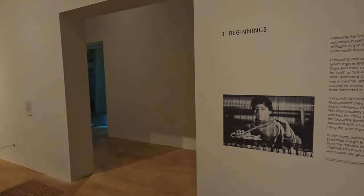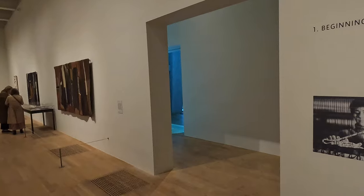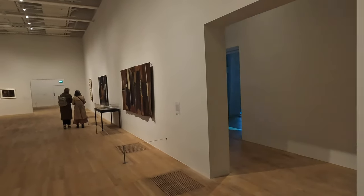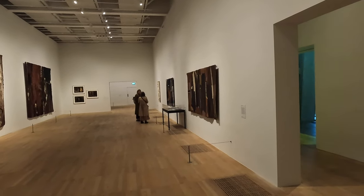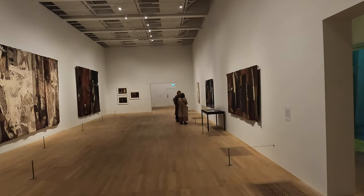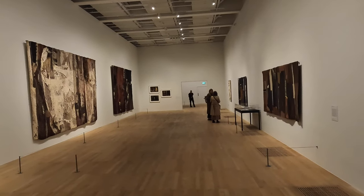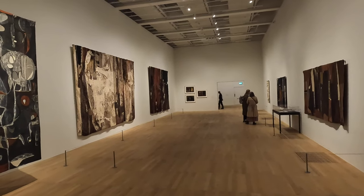So this is Room One: Beginnings. Following the Second World War, Abakanowicz pursued an education in painting and weaving, graduating from the Academy of Plastic Arts in Warsaw in 1954. This room shows the development of her work during the period that followed, from 1955 to 1965. As restrictions on the arts in Poland enforced by the Soviet regime began to ease in the mid-50s post-Stalinist thaw, trans-media experimentation flourished.